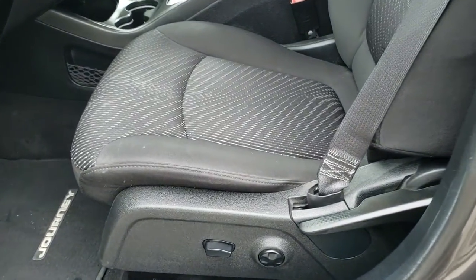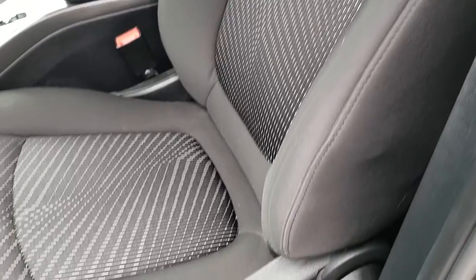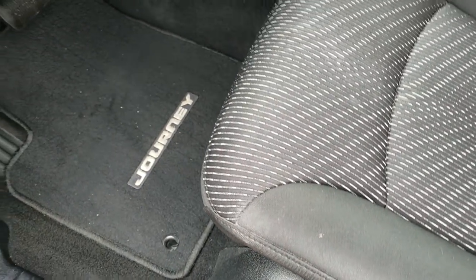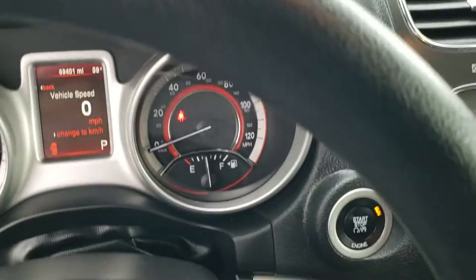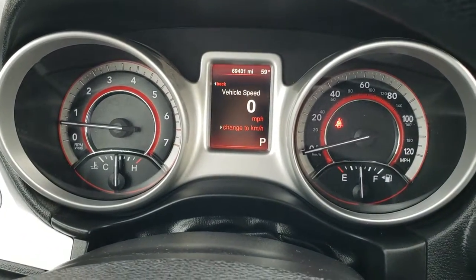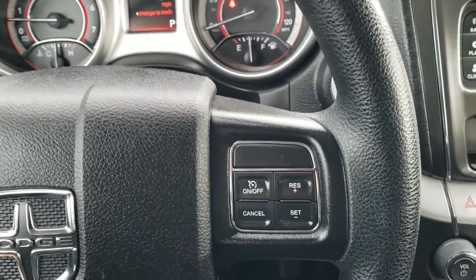Looking inside the vehicle, the SXT package gives you the black cloth interior. There are no rips, no tears on the seats. You do get a power driver's seat, factory floor mats, power windows, power locks, and power mirrors. This one has 69,401 miles. The instrument cluster is very nice and clean, and the steering wheel is in nice shape with no major scuffs or scrapes.